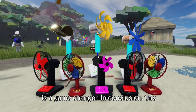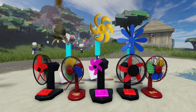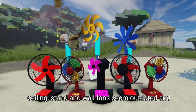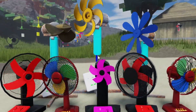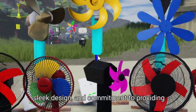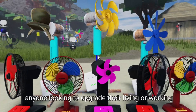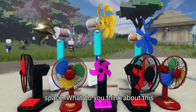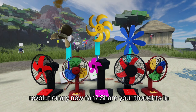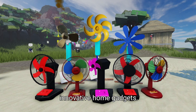This fan is a game changer. In conclusion, this revolutionary new fan is a breath of fresh air — literally. It's a game changer that makes traditional ceiling, stand, and wall fans seem outdated and inefficient. With its advanced technology, sleek design, and commitment to providing optimal airflow, it's the perfect solution for anyone looking to upgrade their living or working space. Share your thoughts in the comments below, and be sure to check out my other videos on innovative home gadgets.